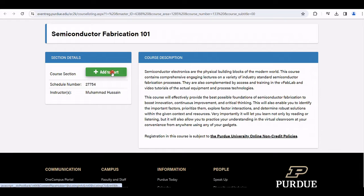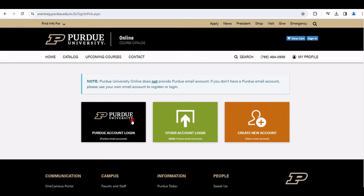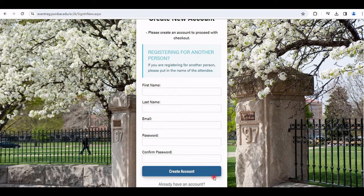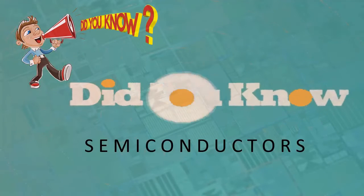Those who complete the course receive a certificate issued jointly by Purdue, the University of Texas at Austin, and Intel. Please take advantage of this course — it is going to be a key resource for anyone who wants to get into the semiconductor field and find an opportunity to grow. Thank you for watching the Did You Know Semiconductors channel.